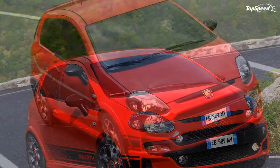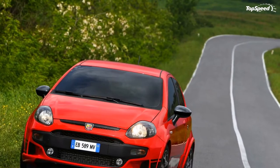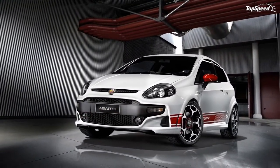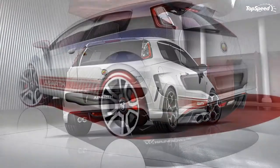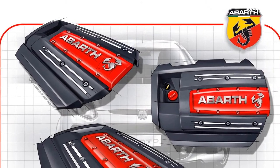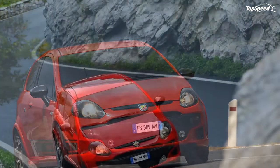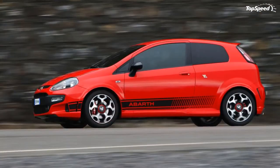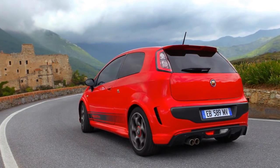In the area of safety, the Abarth Punto Evo sets new standards with seven airbags, including a driver knee airbag fitted as standard on all versions. The braking system features disc brakes on all wheels, with ventilated discs and Brembo double-piston fixed calipers at the front. Suspension is derived from Abarth's tried and tested configuration: independent McPherson struts at the front and semi-independent torsion bar at the rear, with a larger anti-roll bar and front springs 20% harder than standard.